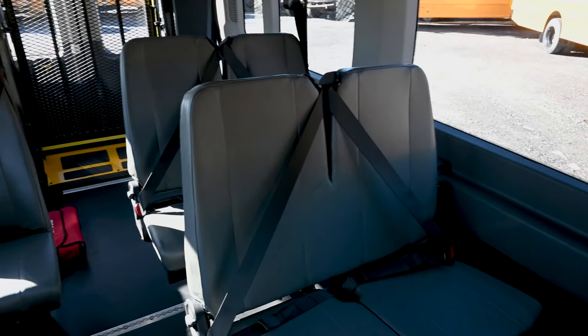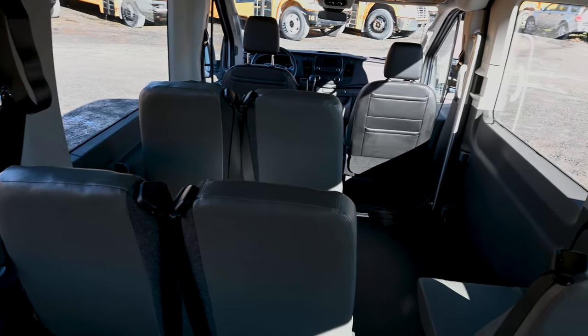This vehicle seats up to five passengers or two wheelchairs, plus the driver and co-pilot.